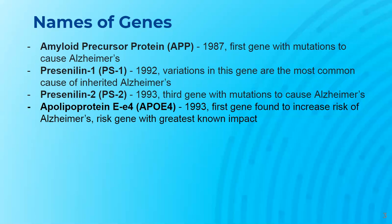However, having this gene doesn't mean that a person would develop the disease, as it only increases the chances of the disease. It can be found on chromosome 19. Genetic tests, such as blood tests, are available for all the genes that are associated with causing Alzheimer's.